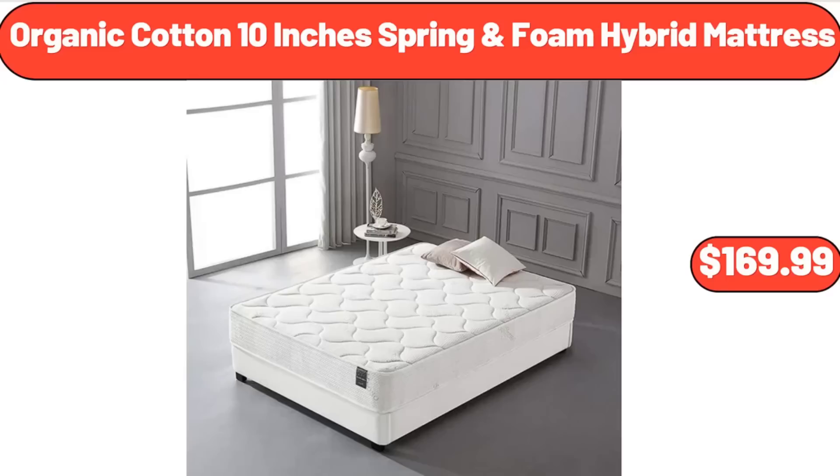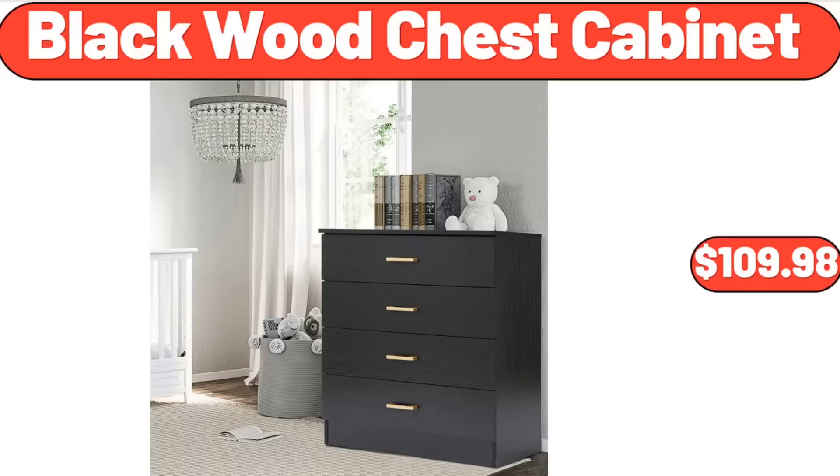Organic Cotton 10-Inch Spring Foam Hybrid Mattress, $169.99. Black Wood Chest Cabinet, $109.98.